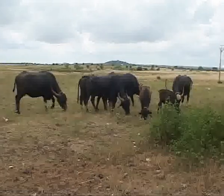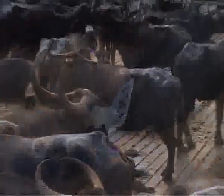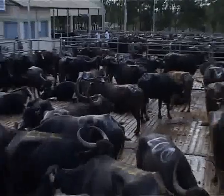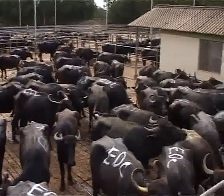All livestock selected are naturally fed. Once they are received, they are properly tagged for traceability. After reception, they are subjected to various ante-mortem examinations.